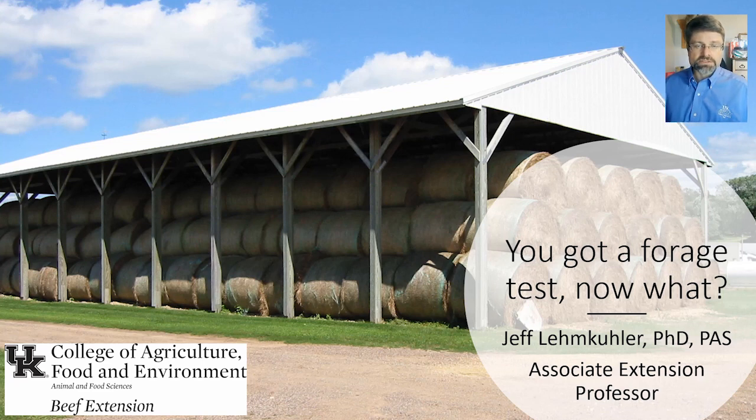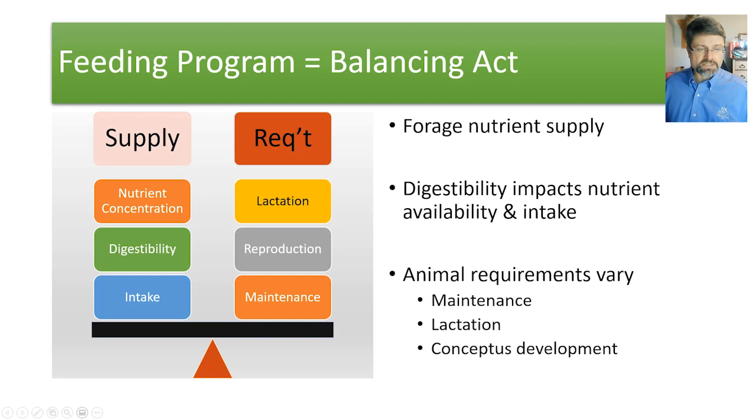Hello, I'm Jeff Lemkuhler, Extension Beef Cattle Specialist at the University of Kentucky. I want to thank the planning committee for asking me to share with you a little bit about: you got a forage test, and now what? We'll spend a little bit of time going through what we can do with a forage test.